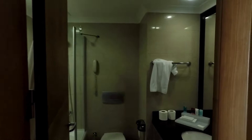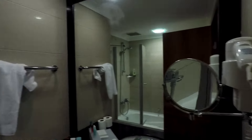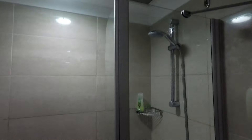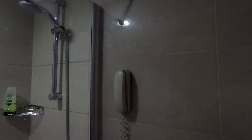On the right-hand side you've got a bathroom — nothing spectacular — with a bath and a shower head. There's plenty of towel space and a phone in the toilet.